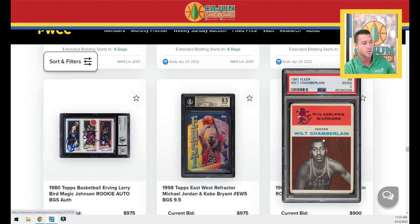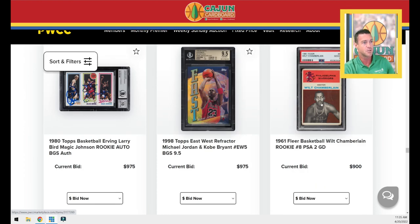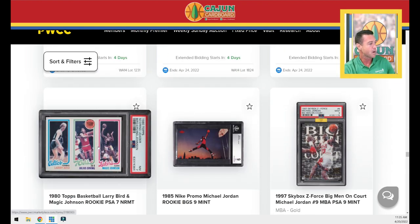A run-over-by-a-truck Wilt Chamberlain 61 Fleer Rookie Card. The corners have been torn to shreds but it's a PSA 2. It actually presents pretty well for a PSA 2 — decent centering for a 61 Fleer Wilt. PSA 7 Bird Magic Rookie. Nike Promo BGS 9.